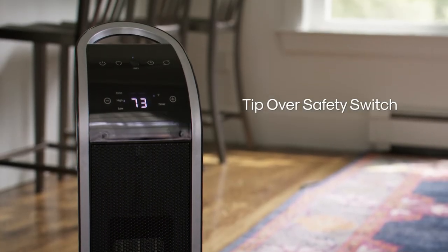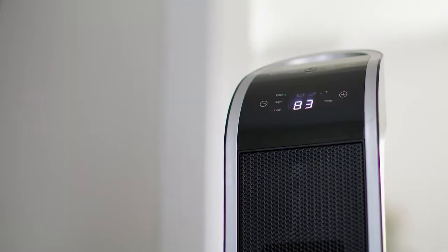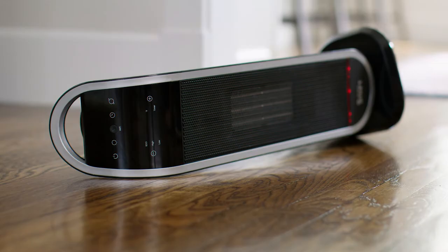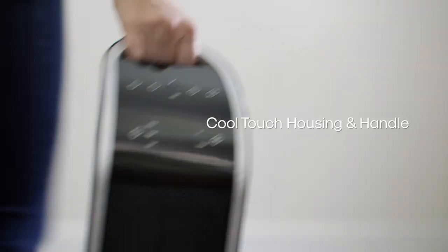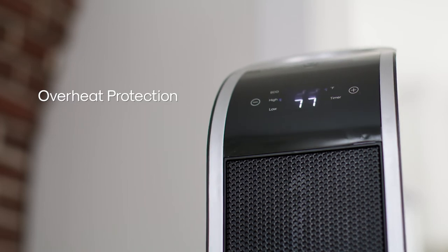The smart heater's 360-degree tip-over safety switch automatically shuts off the heater if tipped over and instantly sends you a phone notification. The cool-touch housing and handle allows for easy movability, and with overheat protection, your home is always safe.